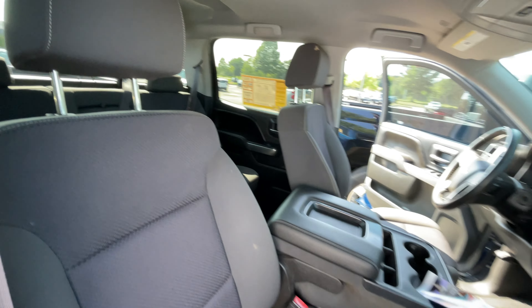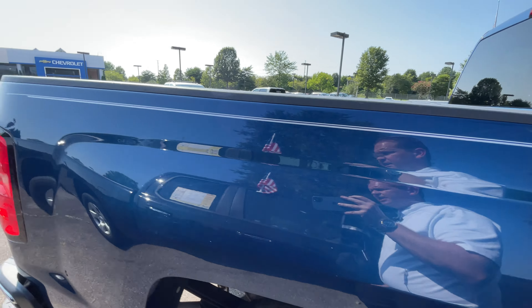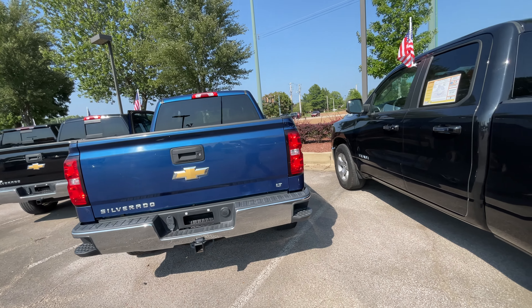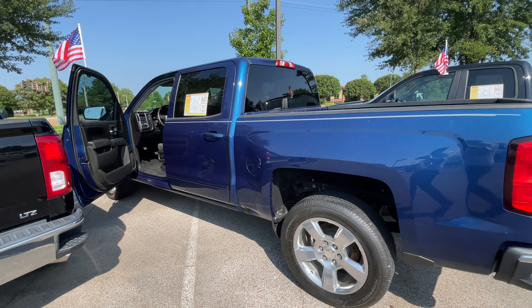Come on out to Sunrise and check out this beautiful 2017 Memphis Blue Silverado at 4605 Southeastern Lovie Road, or call 399-8600 for more information today. Thank you, have a good day.